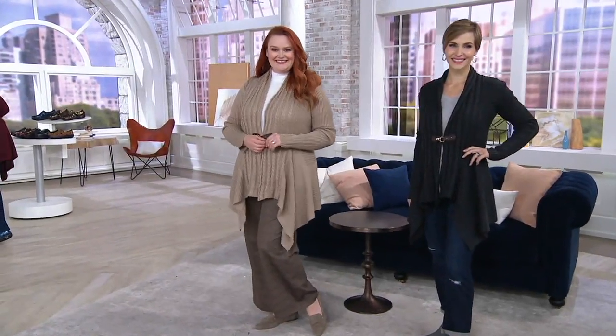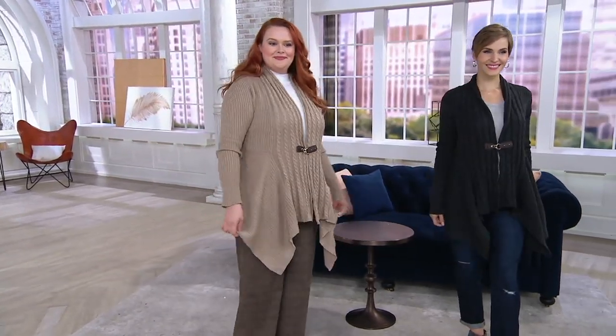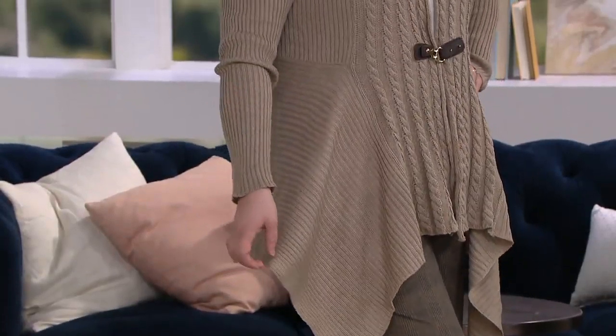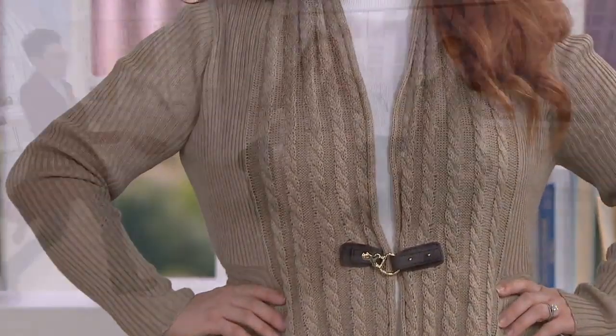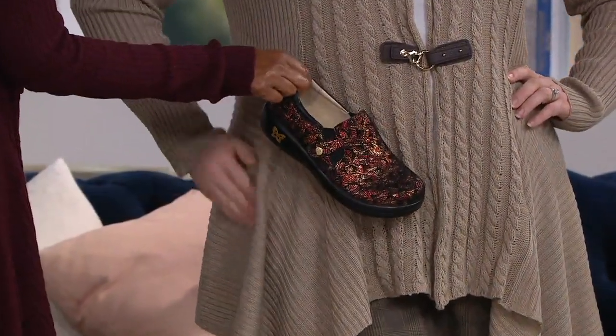Leah had a chance to preview it briefly in Saturday Morning Q. This is the Denim & Company cable knit long sleeve cardigan with the buckle closure. Talk about drama — I just love it. It's so pretty. And when you talk about drama, how about drama with this? Today's special value. I love these two together.